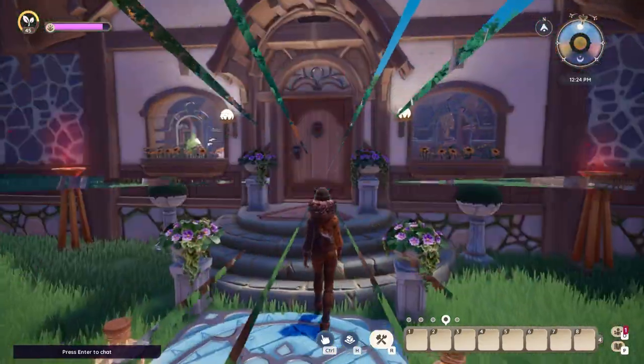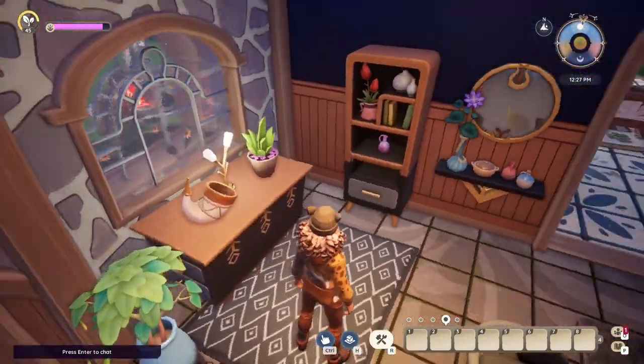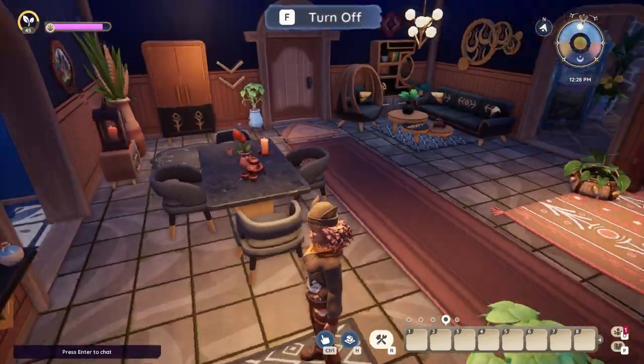Let's go and check the interior of the house. Here's the first area — a place to have formal dinners and talk to guests.